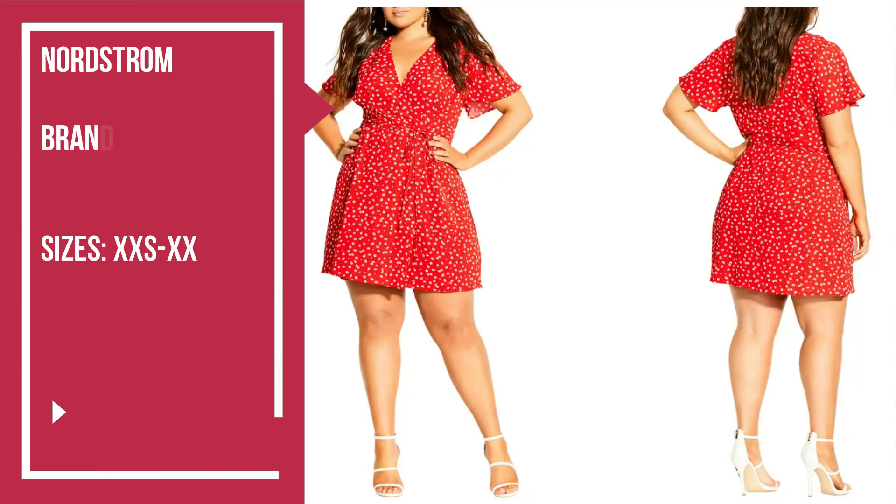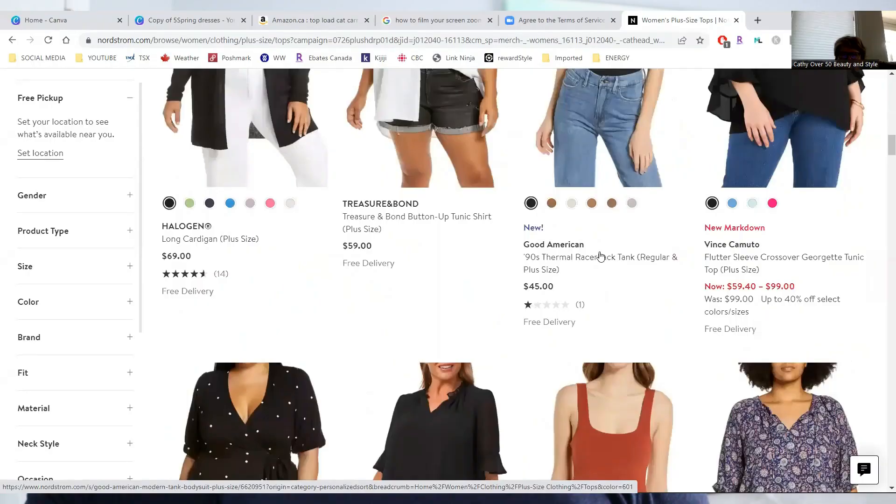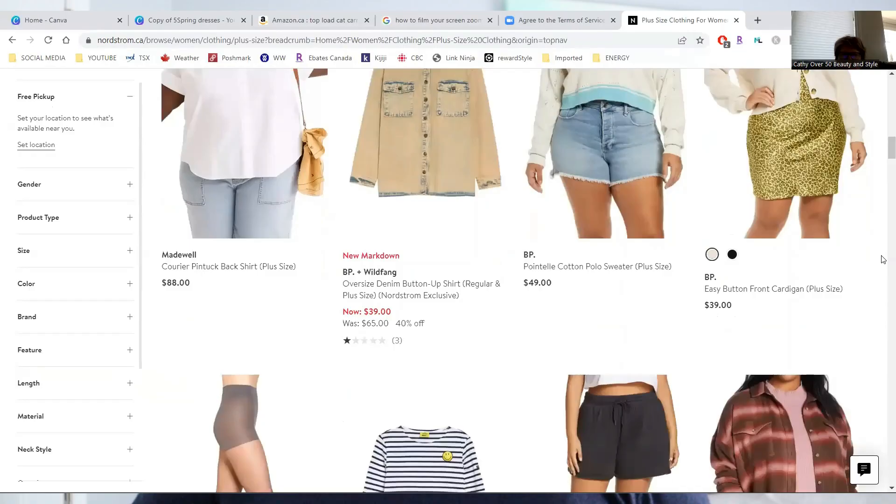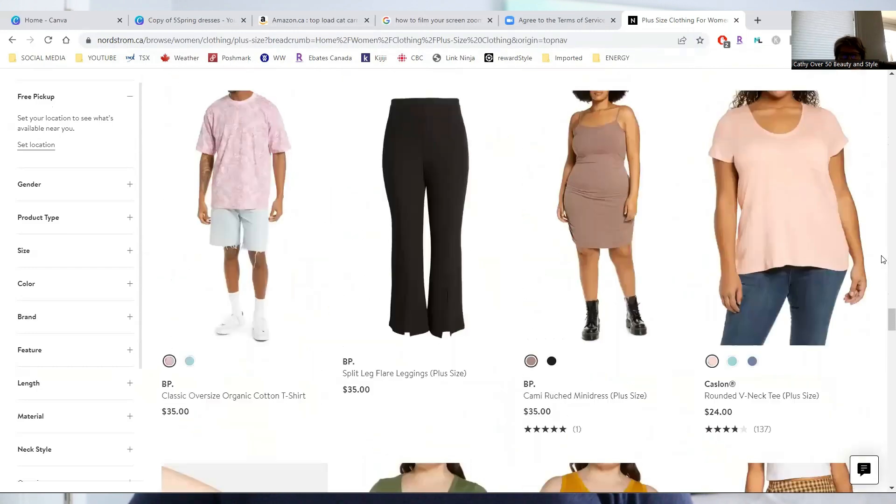The first example of the wrap dress is from Nordstrom by the brand City Chic. It's a lightweight figure-loving faux wrap dress which features a pleated underbust and a matching self-tie waist, ranging in sizes from XX small to XX large. Nordstrom, I really wish that you would consider carrying more plus sizes on your Nordstrom Canada website. On the US Nordstrom site there are so many different choices for women over a size 14, but on the Canadian site, not so much. I really wish that you would offer all of the sizing on both sites, because there's next to nothing for a plus size woman on the Canadian Nordstrom website.